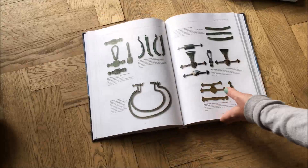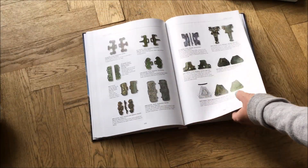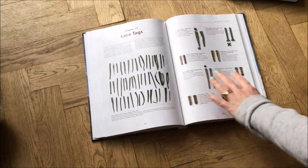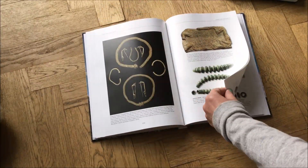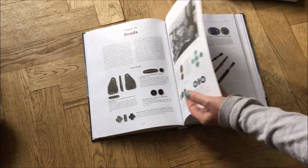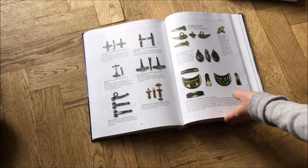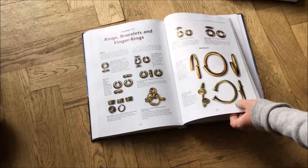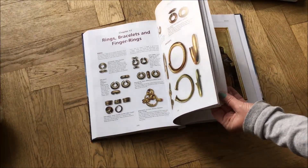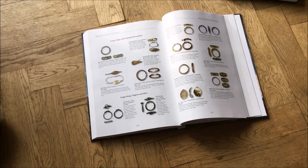It covers strap fittings, belts and hooks, buttons, sleeve clasps, and lace tags — all of that sort of stuff. Then it goes into the more blingy things: necklaces, beads, bracelets, pendants, finger rings, and all that sort of stuff. And again, the photography is amazing, and everything references back to the Portable Antiquities Scheme.